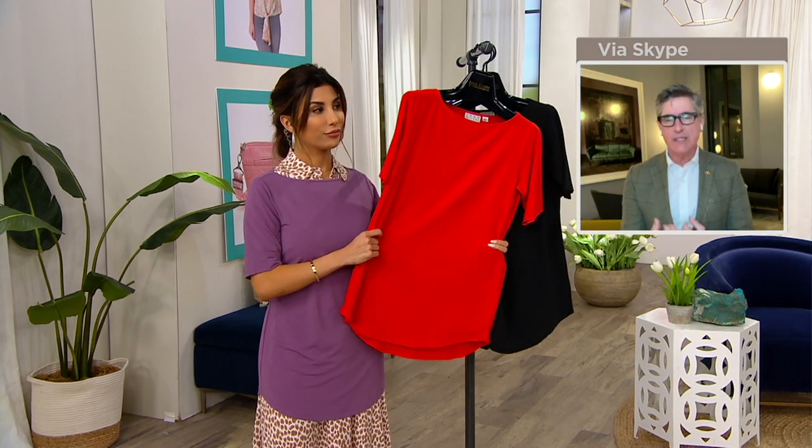Luxe Knit was about — oh gosh — at least a year in development. It was made exclusively for us. We use it when we want that classic jersey that will never pill, will hold color gorgeously, won't cling, and won't have wrinkle issues. It's that pack-it-and-go fabric that will always look perfect.